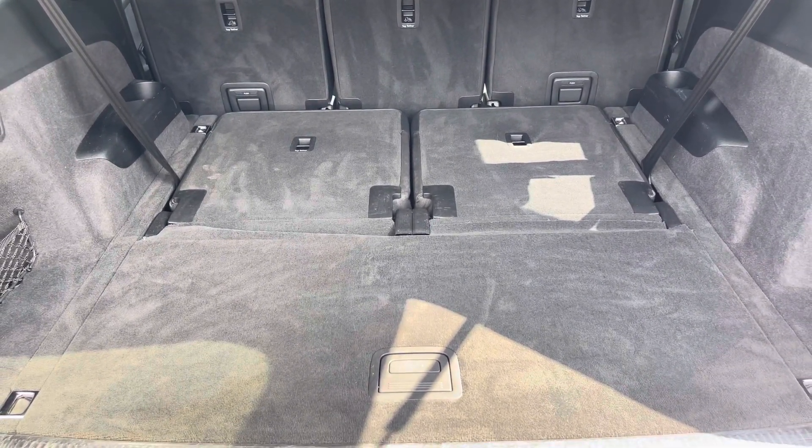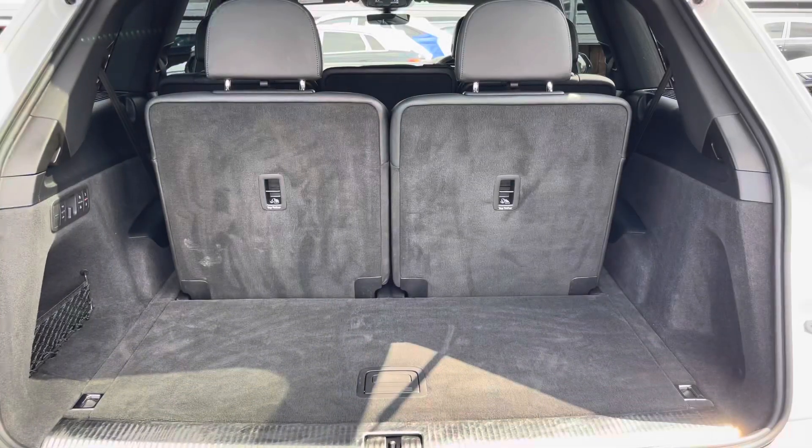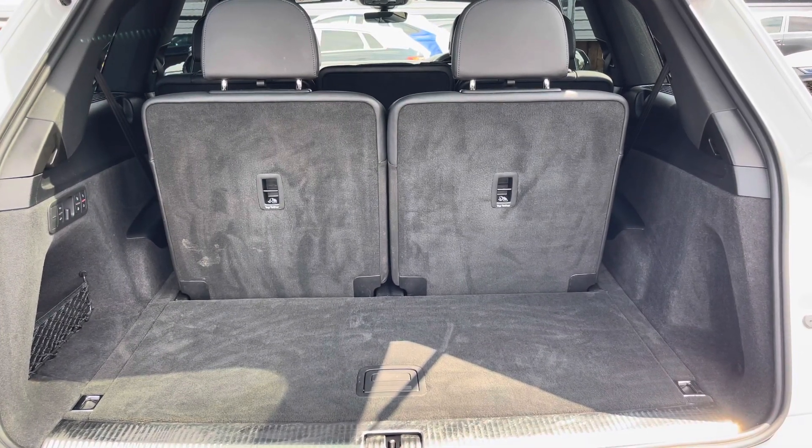I will now show how much space we have with the additional two rear seats up. Here we can fit maybe a couple of shopping bags or a single suitcase.